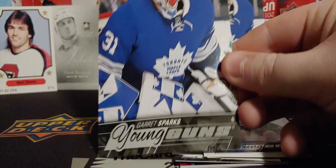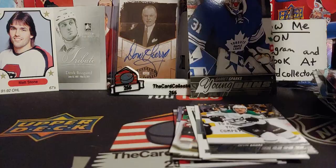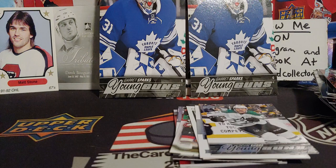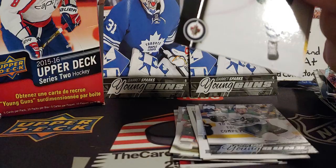We got another Garrett Sparks, and it's even worse than the first one was. You'd think with its dinged corners — this one just outbeat it. Look at that curve. So another Garrett Sparks. You think there are 50 young guns in the set, and we just pull back-to-back Garrett Sparks. Awesome. At $50 a box — actually I think it was like $51 with tax and everything.